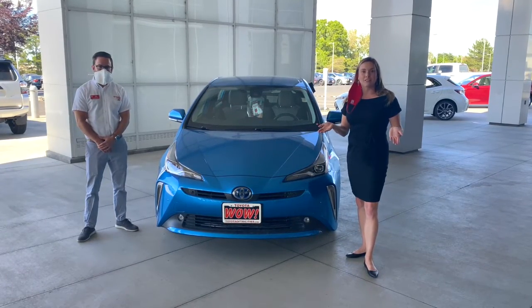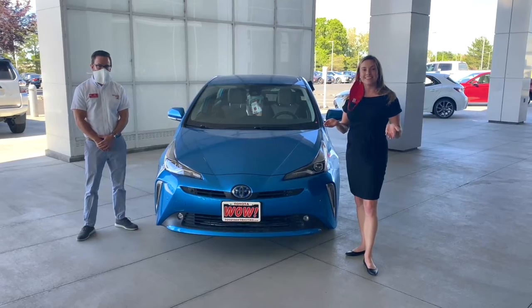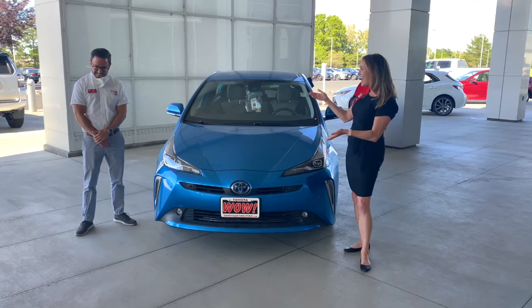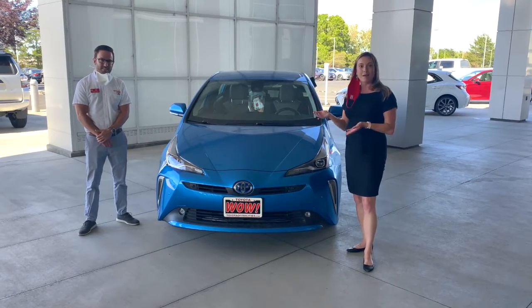Hey guys, it's Emily from Toyota Tri-Cities and I'm here with sales and leasing consultant and our June employee of the month, Ted Ains. And we're going to talk about hybrids.